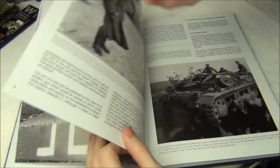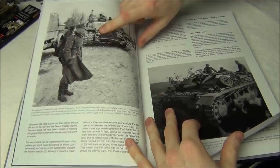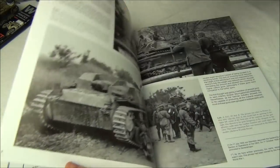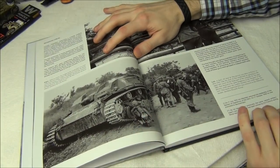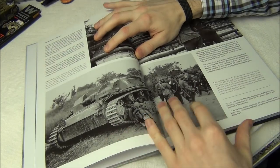This book mainly consists of a lot of large black and white photos, which are a great reference — you can see nice camouflage patterns, good winter camouflage references. An example of an erroneous caption is here where they call this an Ausf B, but it's actually an Ausf A — very minor.